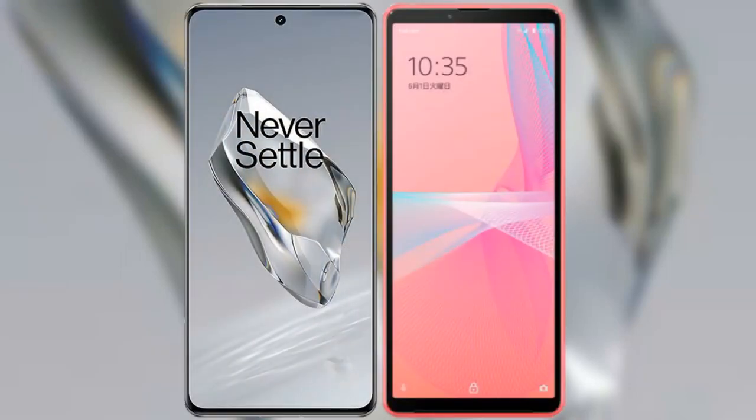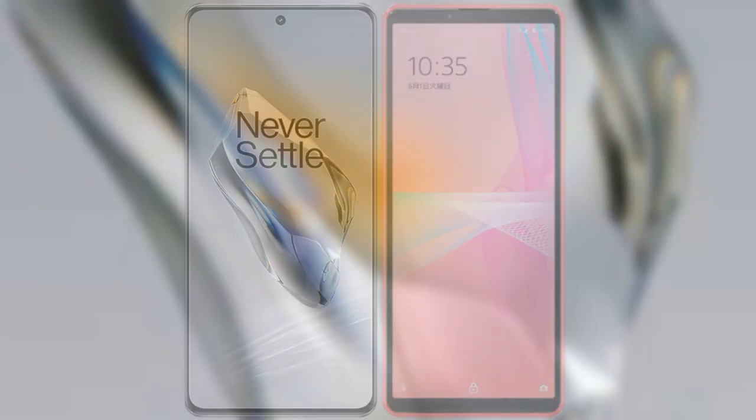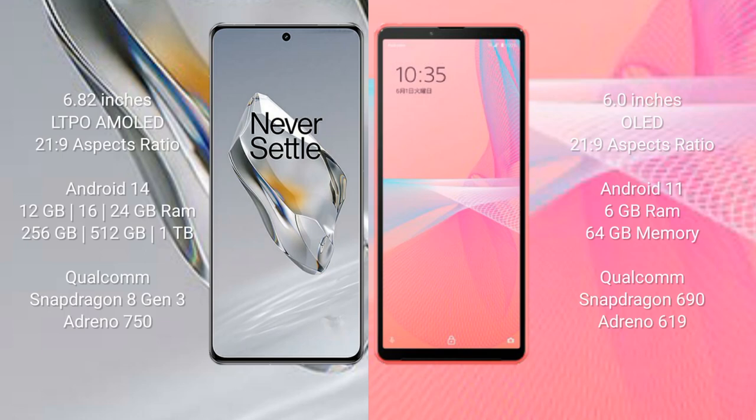I will compare the new OnePlus 12 with the Sony Xperia 10 Mark 3 Light. The OnePlus 12 comes with a 6.82-inch LTPO AMOLED display with a 21:9 aspect ratio. The Sony Xperia 10 Mark 3 Light comes with a 6-inch OLED display also with a 21:9 aspect ratio.